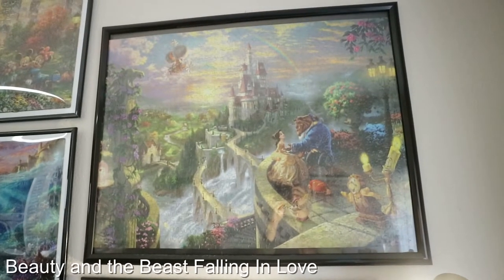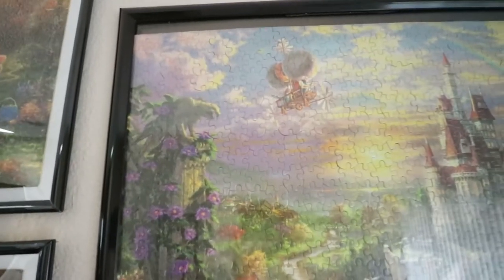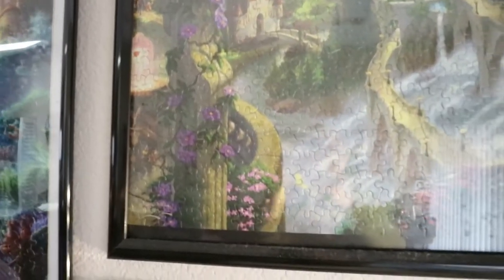This puzzle is called Beauty and the Beast Falling in Love. The artwork is from Thomas Kinkade, and this was actually our first Disney puzzle — the puzzle that started our whole collection. I got this back in 2016 at Disneyland during my choir trip for school. I absolutely love the artwork in this one. I love the colors, there's the rose, I love the waterfall, there's Chip, Miss Potts, Cogsworth, and Lumiere.